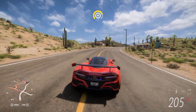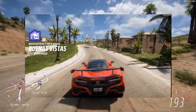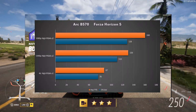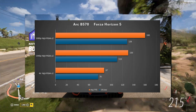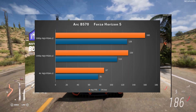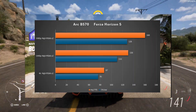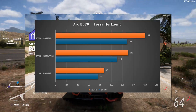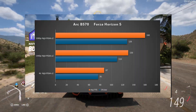Next up we have Forza Horizon 5 — we'll skip the gameplay and move right into the benchmarks. At 1080p high with MSAA x2 we got an average of 160 FPS with a 1% low of 128. At 1440p high we got 130 FPS with a 1% low of 110. And at 4K high we got 87 FPS with a 1% low of 76. Not a bad showing for the Arc in this particular game.